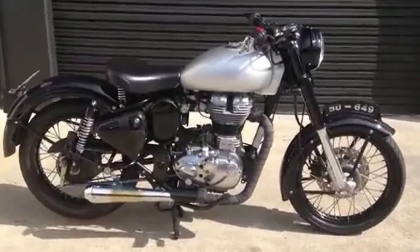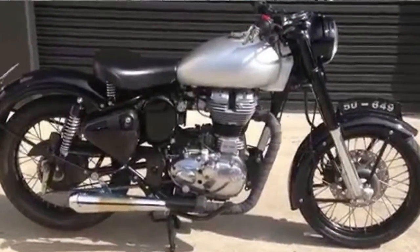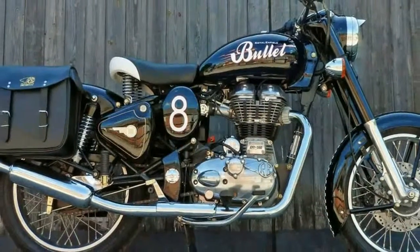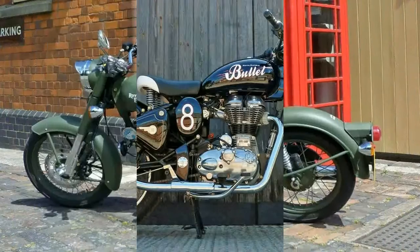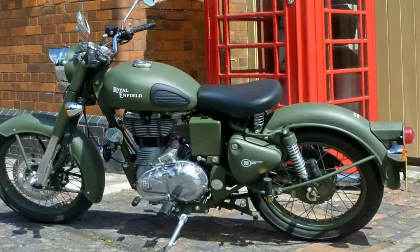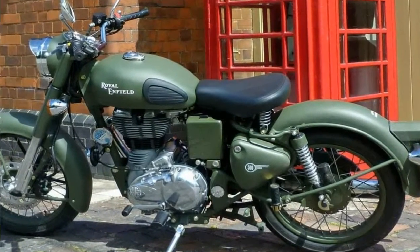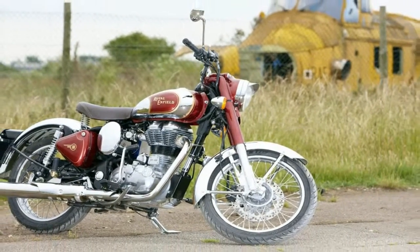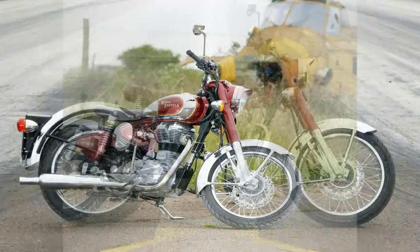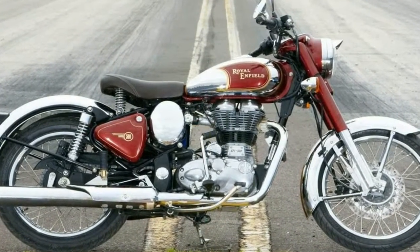Just a glance at the Royal Enfield Bullet C5 family is enough to transport you back to post-war Britain and India. I consider this family of bikes to be a historical treasure, a rare gem whose old-school charm fits right into the whole 'old is new again' retro style making a comeback right now — except the bullets aren't retro bikes, they are the genuine McCoy.